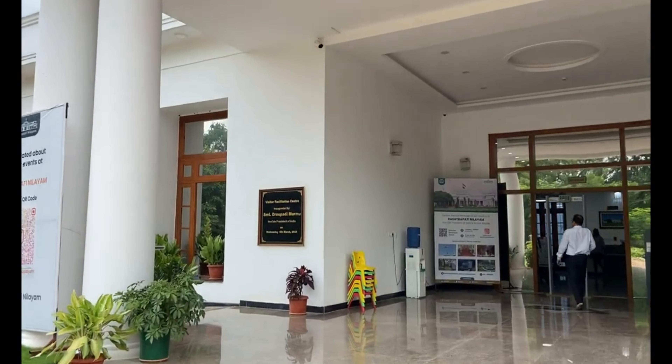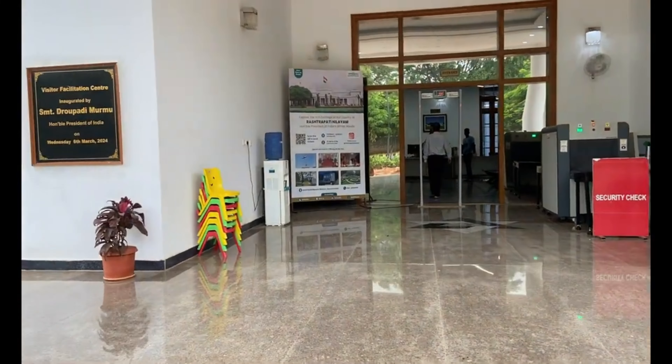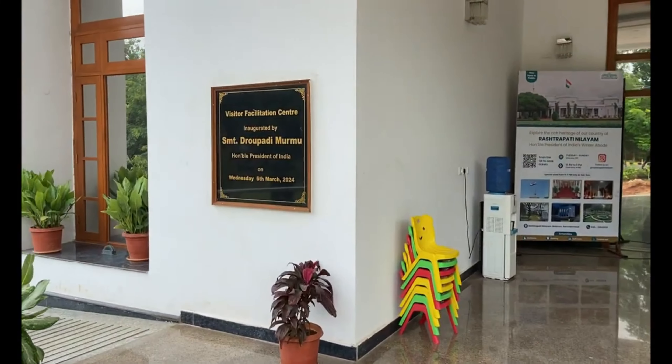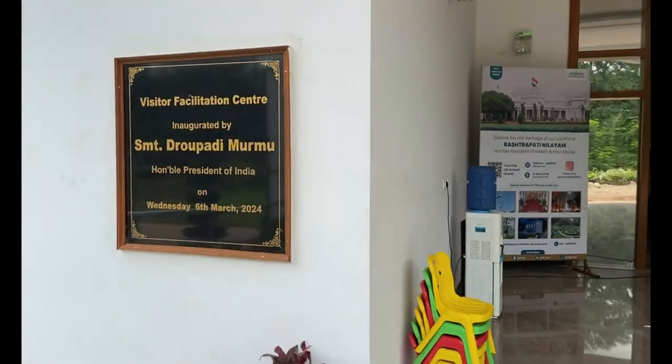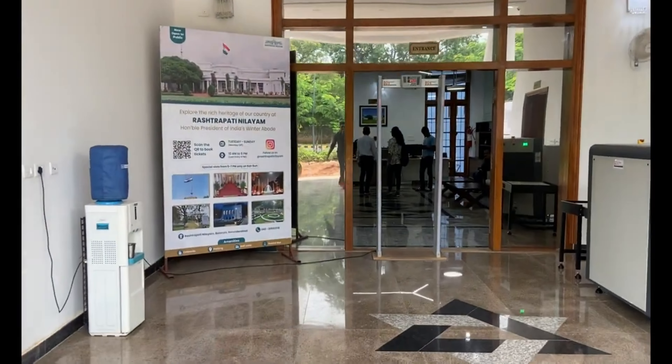This was recently opened — on March 6th. This is the first day before the entrance. This is all here.